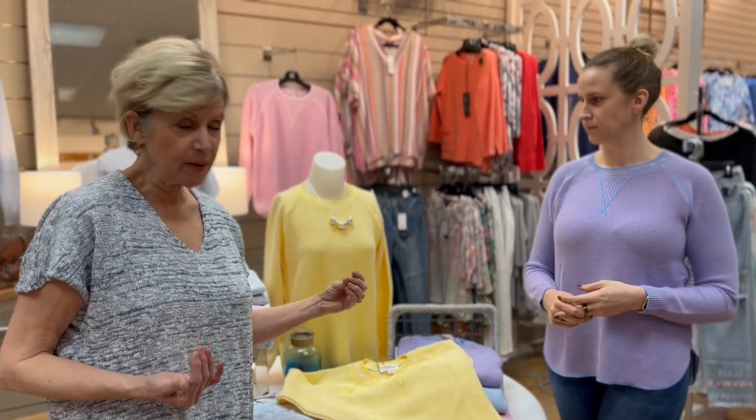A cotton sweater is a great thing because it gets us started early on spring with something fresh and a new set of colors. It's got enough warmth for us right now, but who doesn't love a cotton sweater even on a summer evening?